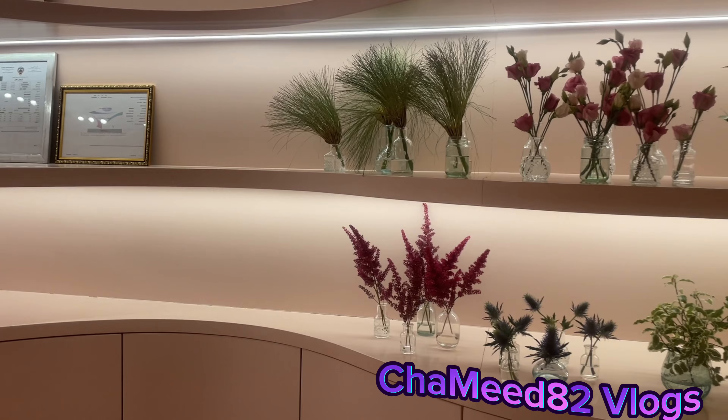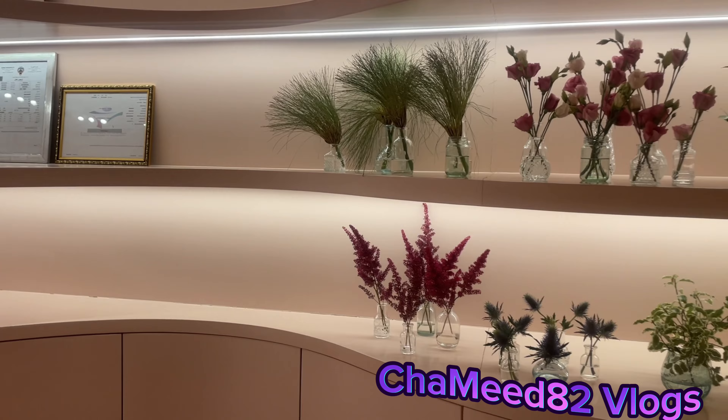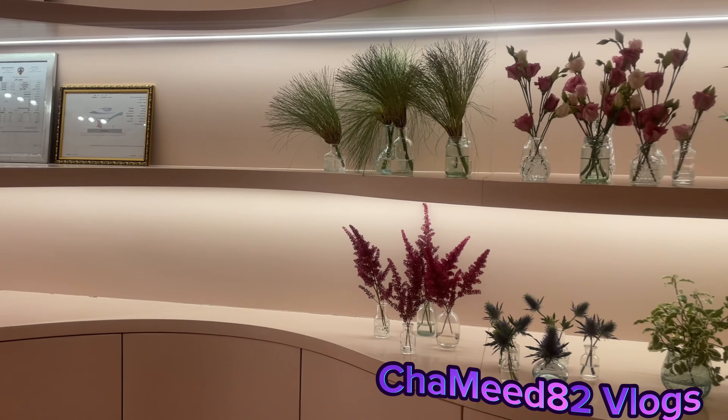Are you ready? Hello everyone, this is Chamid 82 Vlogs. May pa-event mamaya yung aking among dalaga at mayroon siyang pa-fresh flowers na display dito.